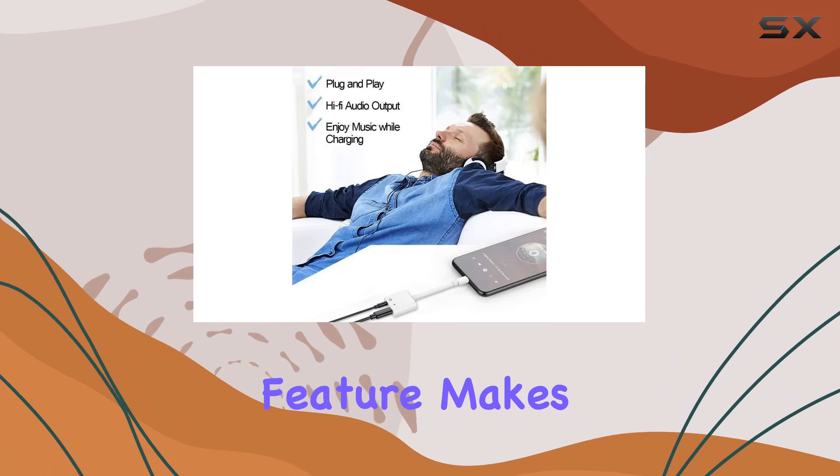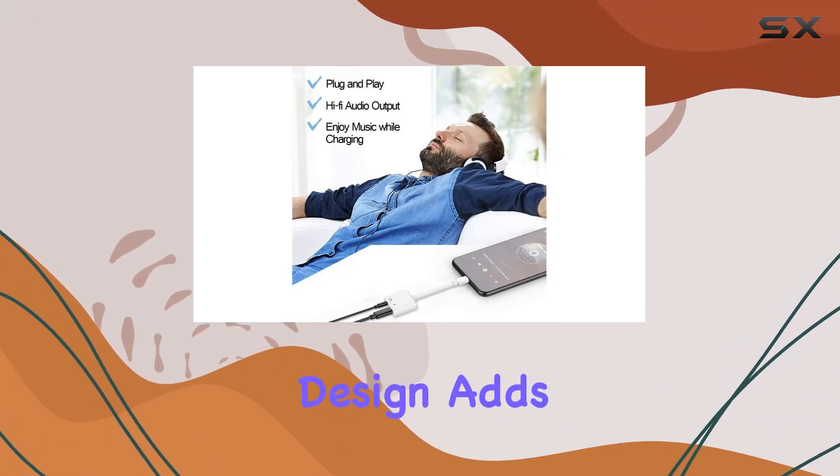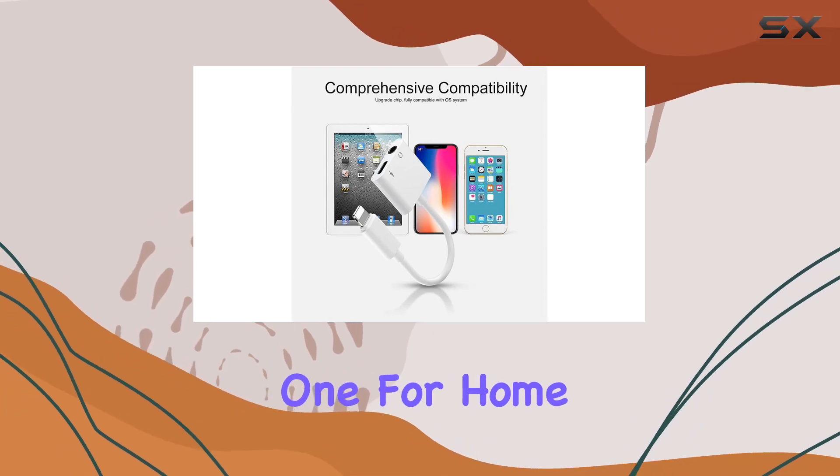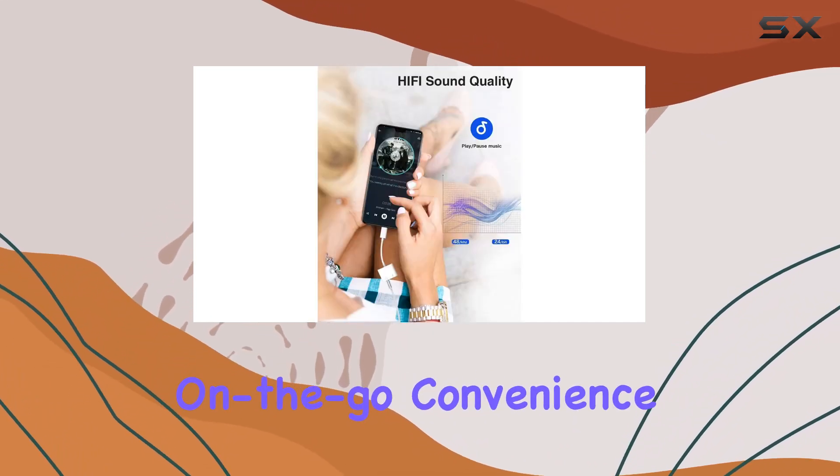The plug-and-play feature makes it easy to use on-the-go, and the lightweight design adds to its portability. The 3-pack design is thoughtful — one for home or office, one for the car, and one for on-the-go convenience.